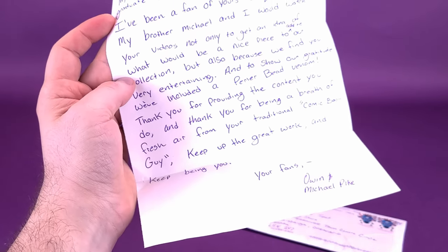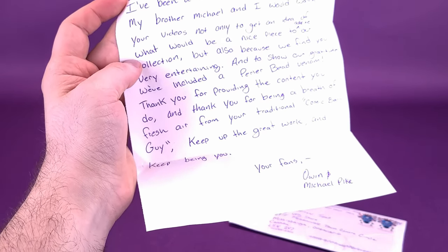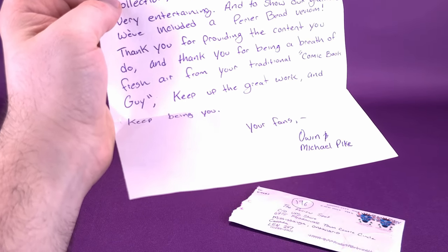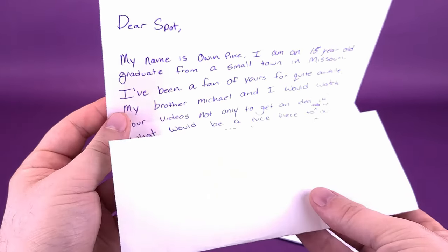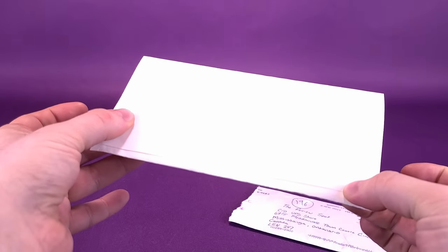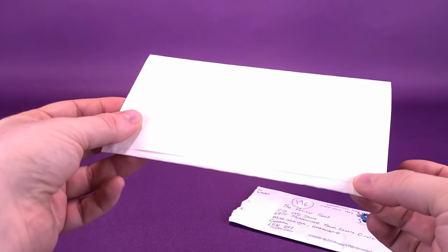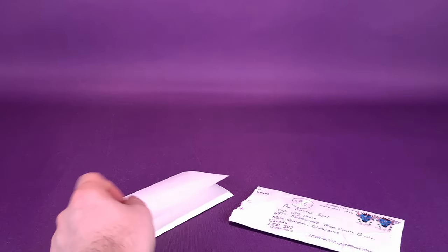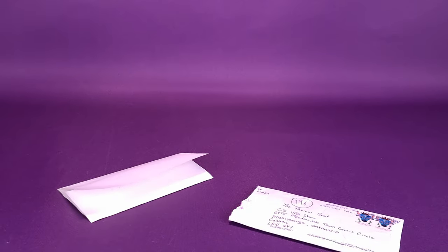Worst episode ever. Keep up the great work and keep being you. To your fans, Owen and Michael Pike. Thank you very much. Like with all the other things I've received from the viewing audience, I hold on to this and keep it in a scrapbook — something I can cherish and remember the years past after I've stopped doing this, which probably isn't going to be anytime soon.